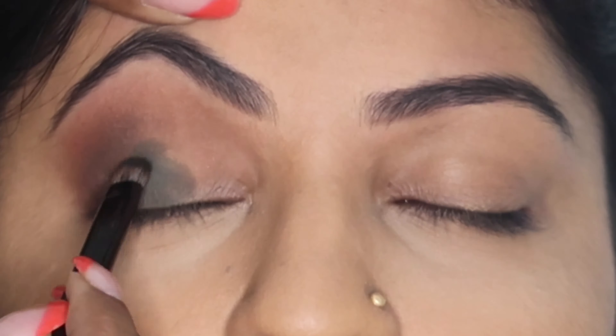Now I'm taking the blush from the same palette and applying it on her cheeks. My most favourite part — highlighting her high points with the shade Gumdrop from Anastasia. Then setting all of it with the makeup fixer from Sugar Cosmetics, and adding the lip base with the makeup fixer from Sugar Cosmetics as well.